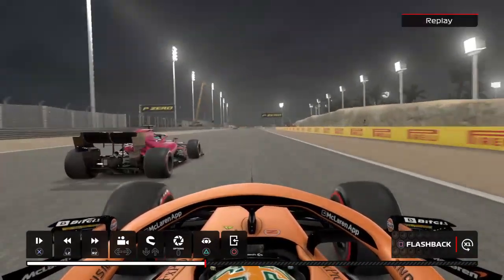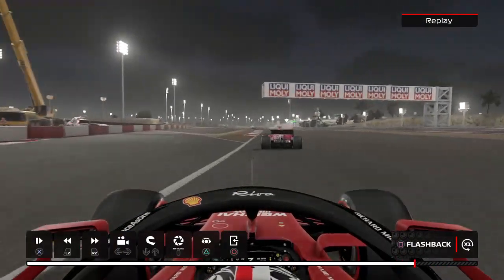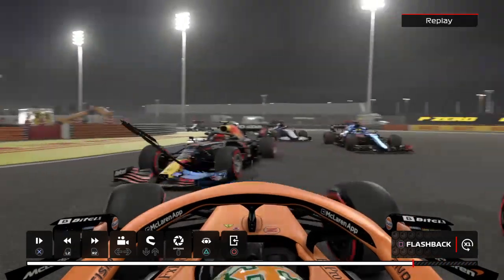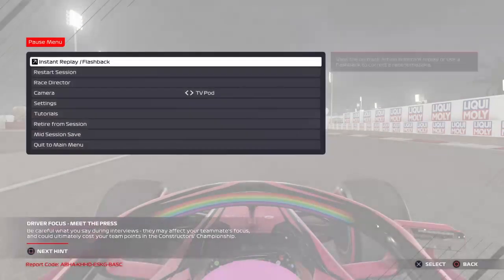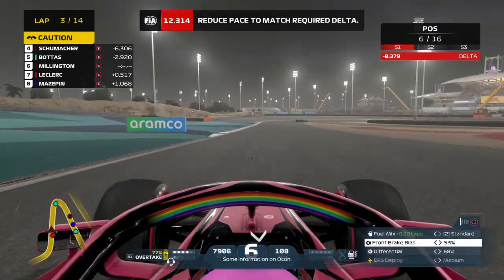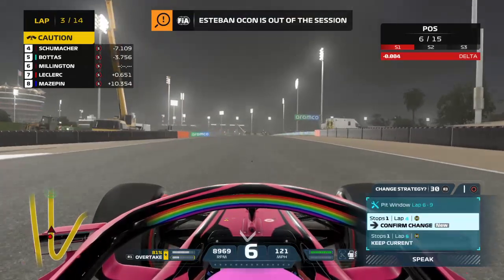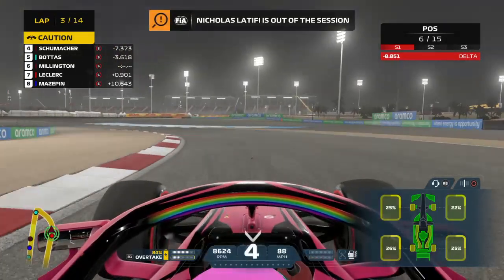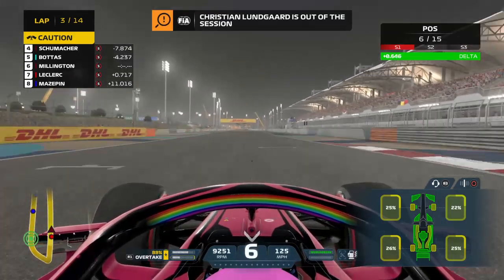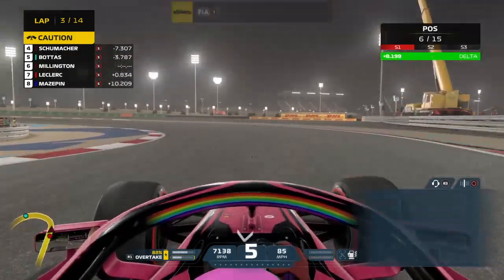Let's have a look — we've been hit a few times. That's going to be a safety car. Virtual safety car confirmed. Some information on Ocon: it looks like the problem is terminal — they're retiring the car. Check your MFD for a new strategy option. Oh my god, there are only 15 cars left in the race. I'd say there'll be a full safety car probably. I'm definitely pitting for mediums.